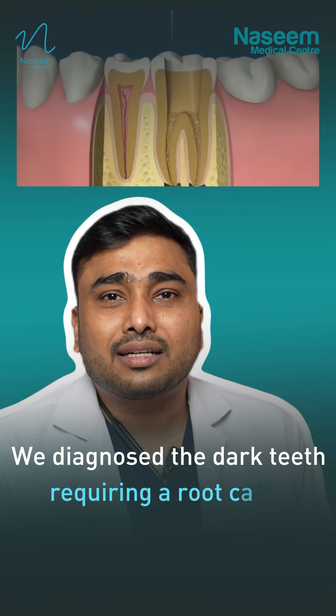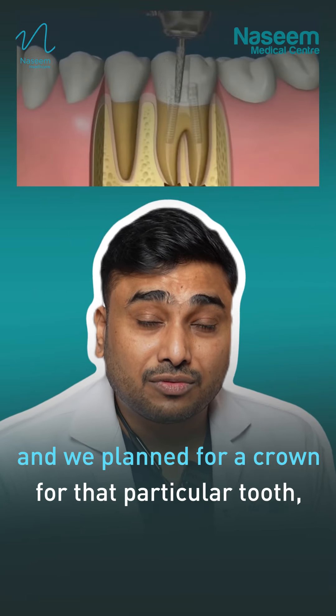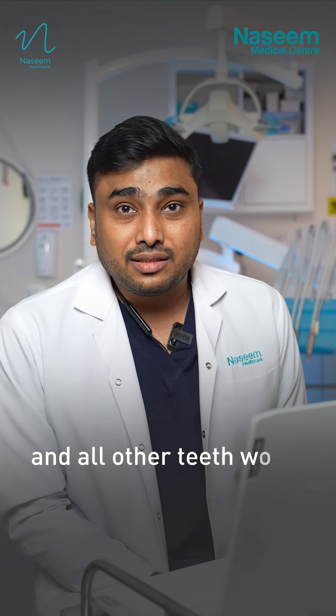We diagnosed that the dark teeth requires a root canal treatment, and we planned for a crown for that particular tooth. And all other teeth would get a veneer.